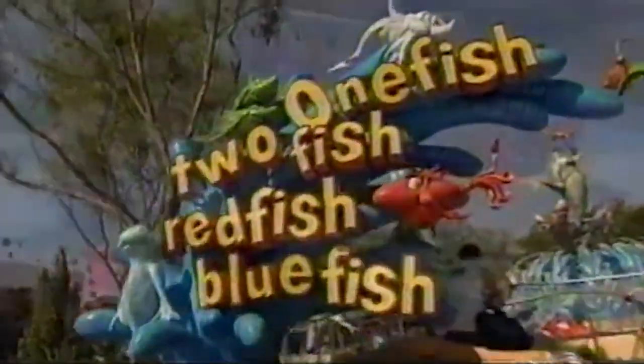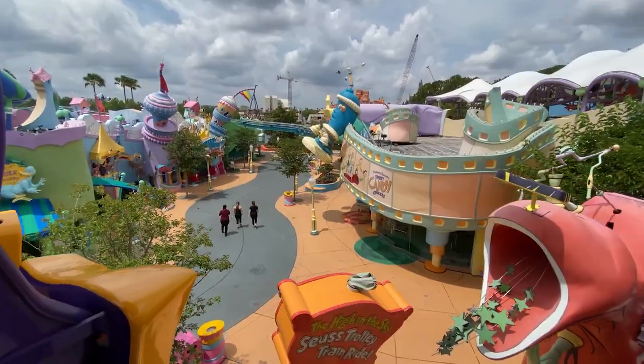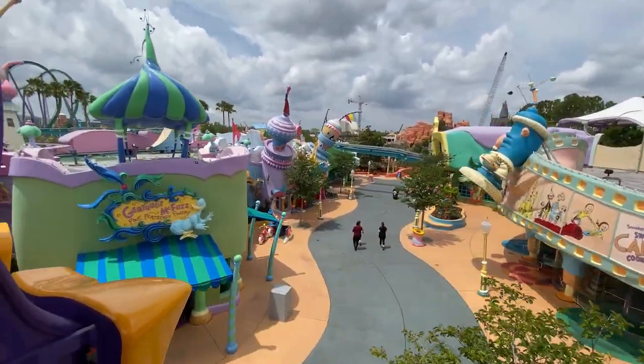And that's the history behind Seuss Landing at Islands of Adventure. Leave a comment down below on your favorite parts of this land or park. Please subscribe if you haven't already, and thanks for watching.